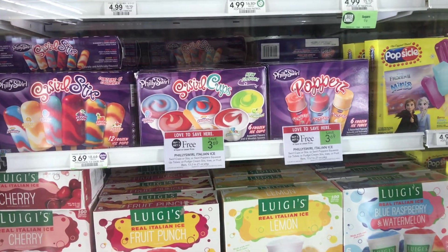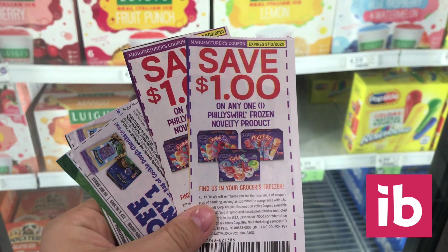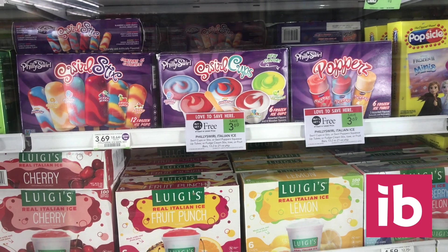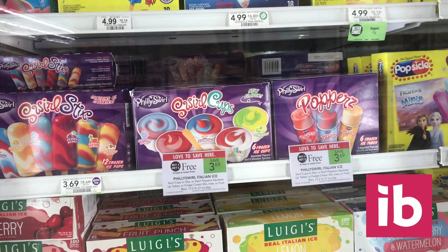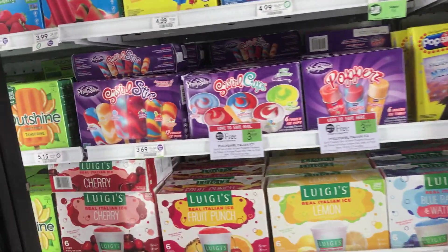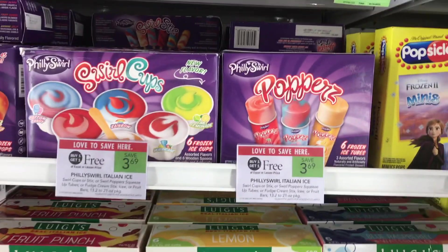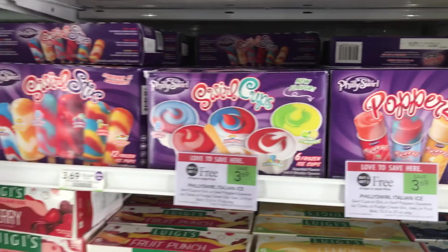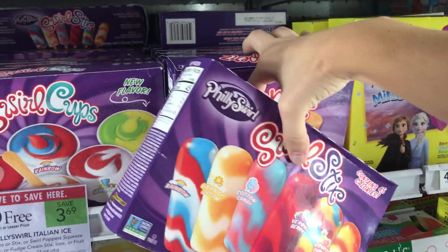For something sweet — Philly Swirl ice creams are buy one get one free, and I have two one-dollar-off coupons for them. Using two of those brings you down to $1.69 for two. Then you can also redeem up to a dollar on Ibotta, making them only 69 cents for two. I'm definitely picking these up. I'm grabbing one of the cups and one of the poppers — they're all included in the BOGO.